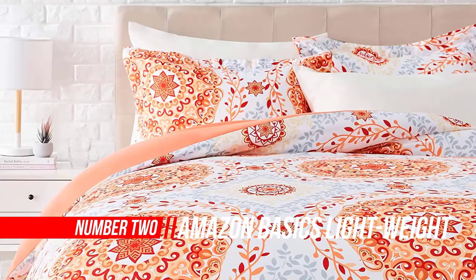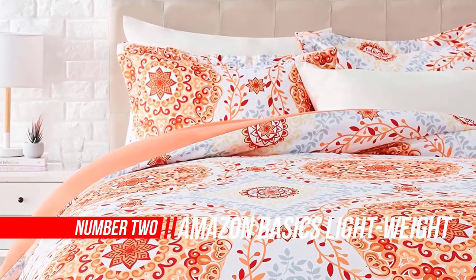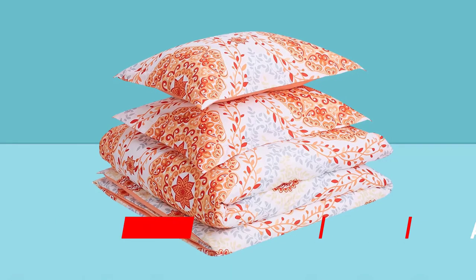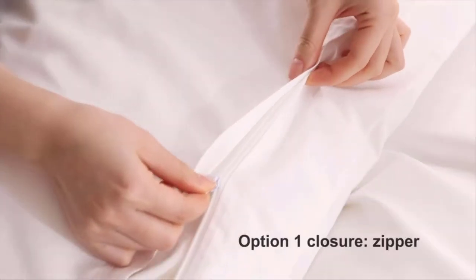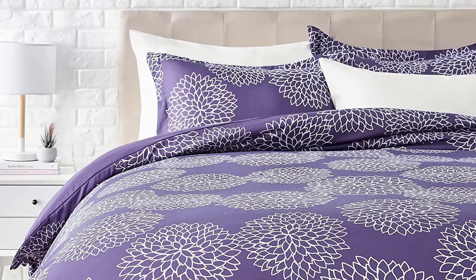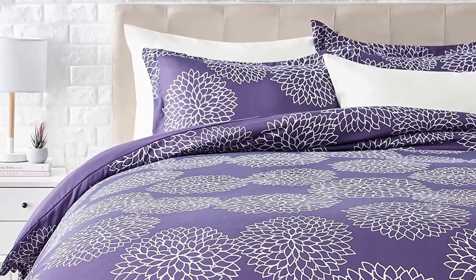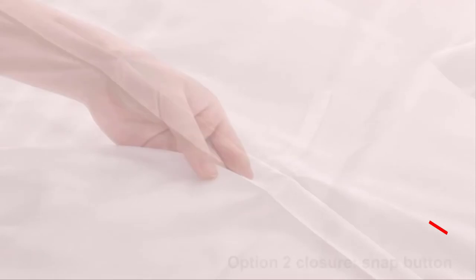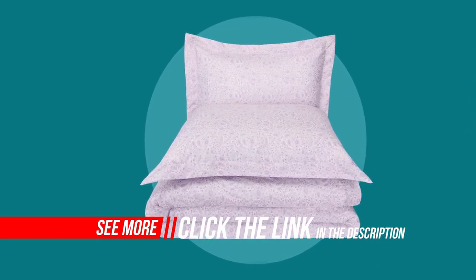Number two: Amazon Basics Lightweight Microfiber Duvet Cover Set. The duvet and sham set offers a simple, classic look that fits over any same-size blanket or pillow insert. Available in multiple colors and sizes, made of 100% polyester microfiber, this bedding set offers a luxuriously soft hand feel, breathability, wrinkle resistance, and lasting strength. For easy care, machine wash the duvet cover on warm and tumble dry on low.